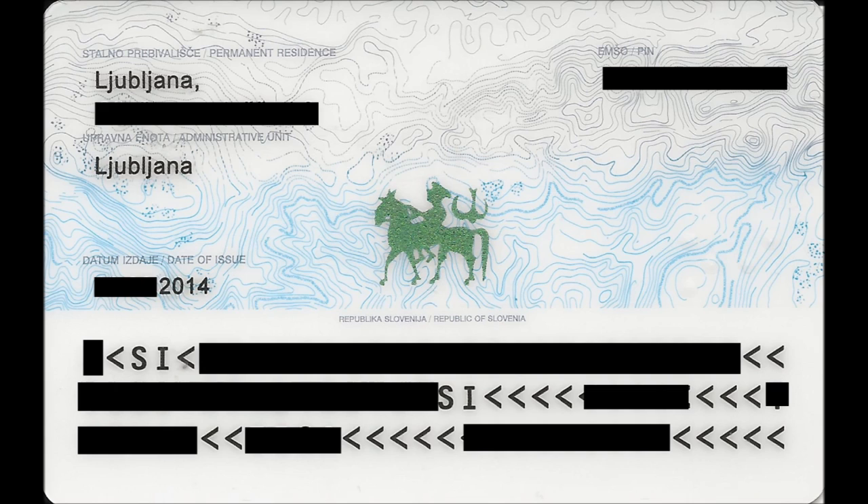Let's look at the back of the personal ID card. It states your place of living, your address, the office that issued this document and where it's located, the date it was issued — mine was issued in 2014 — and your personal identification number. You probably don't have this in Anglo-American documents. Every citizen of Slovenia has their own personal identification number, which can also be awarded to foreigners living in Slovenia for extended periods.